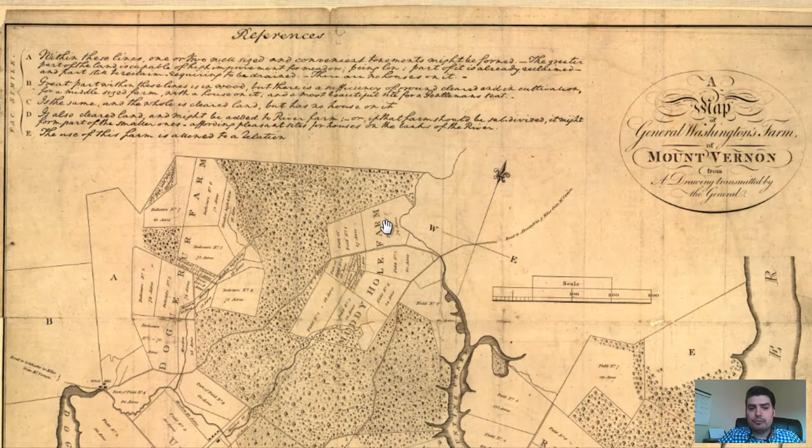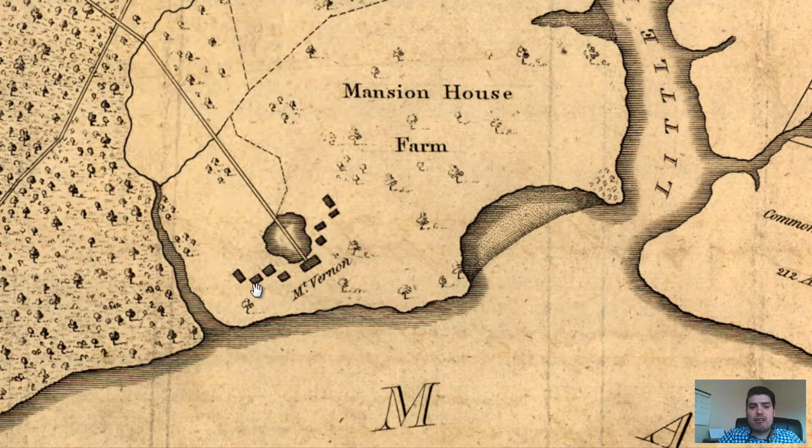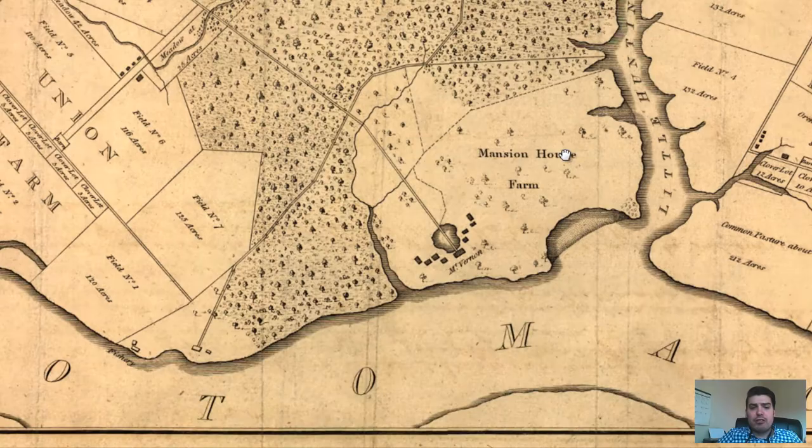Let's explore the map and look at the different texts in the different areas. Right here we've got the Mansion House Farm labeled. We can see the layout of his residence and how close it was in proximity to the Potomac River right over here. We can see the different named creeks — here's Little Hunting Creek and we've got Dodge Creek over here.